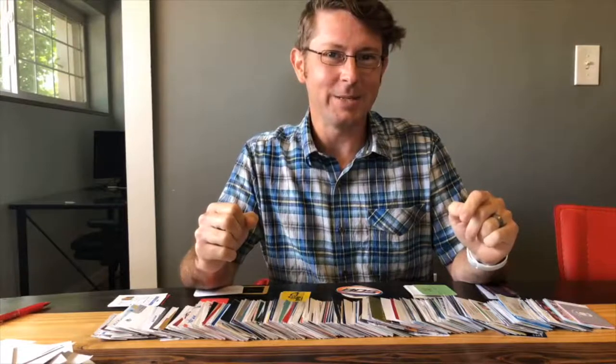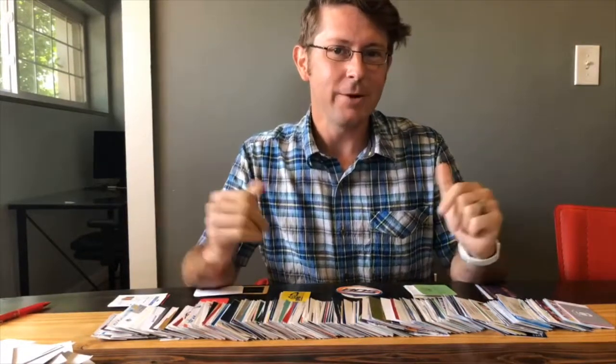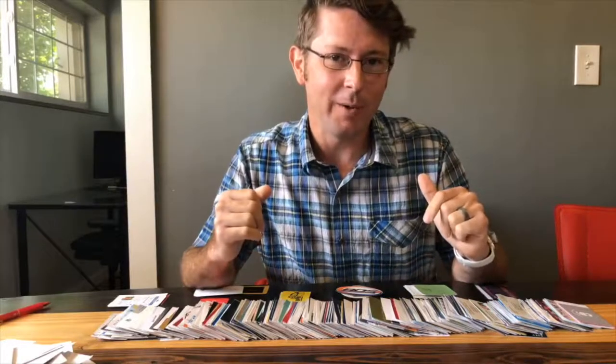Hi, thanks for tuning in to today's Monday Marketing Minute. I'm Jeremy LaDuke with Epic9, and today I want to talk to you about something that's near and dear to my heart: business cards.